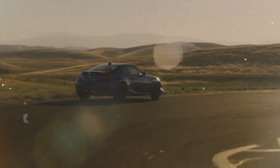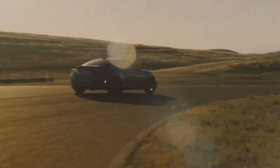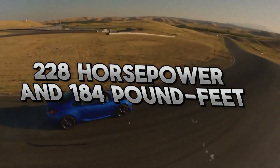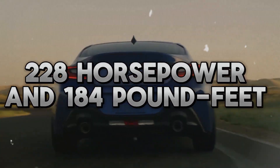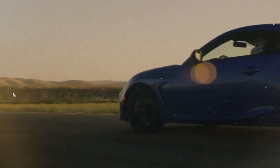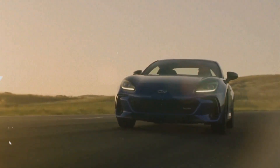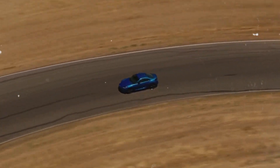For an additional $950, buyers of the Limited trim level can upgrade to an automatic transmission. A 2.4-liter flat-four engine with 228 horsepower and 184 pound-feet of torque powers the BRZ, with either a six-speed manual or an optional six-speed automatic transmission transferring power to the rear wheels.